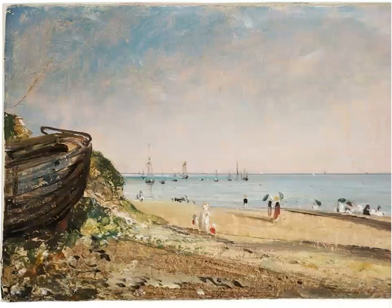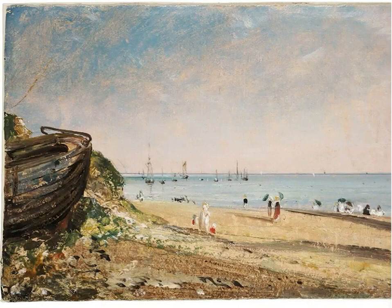This oil sketch is of Brighton Beach, where he lived with his family for four years between 1824 and 1828. He felt that the sea would be beneficial for his wife's health, hence the four years there.